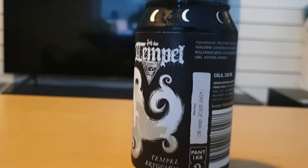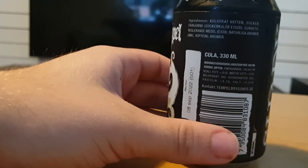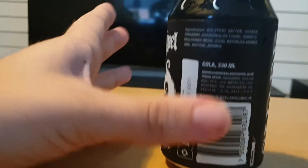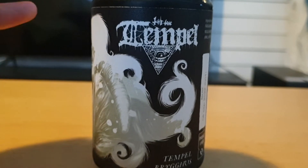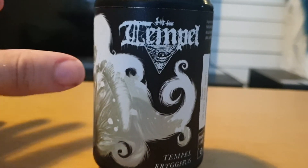Sure, you can taste the sweetness — damn, this is sweet. It only contains 10 grams of sugar, but it tastes a lot sweeter than the amount of sugar it actually contains, if you get what I mean.